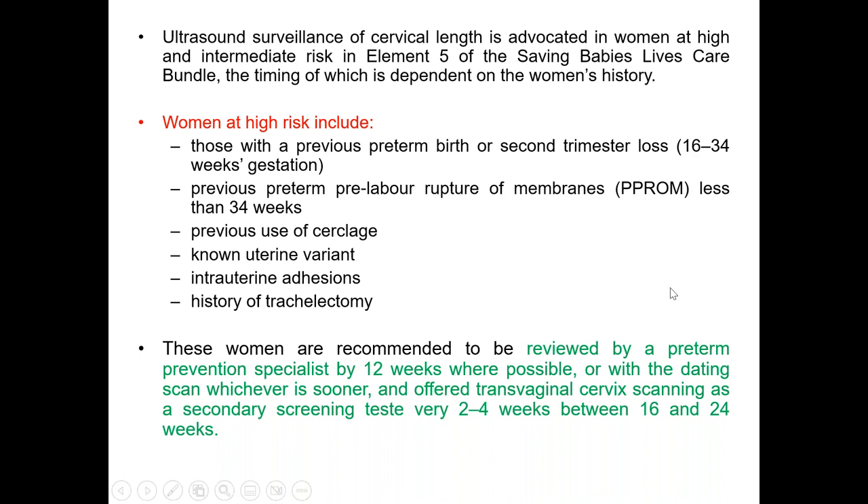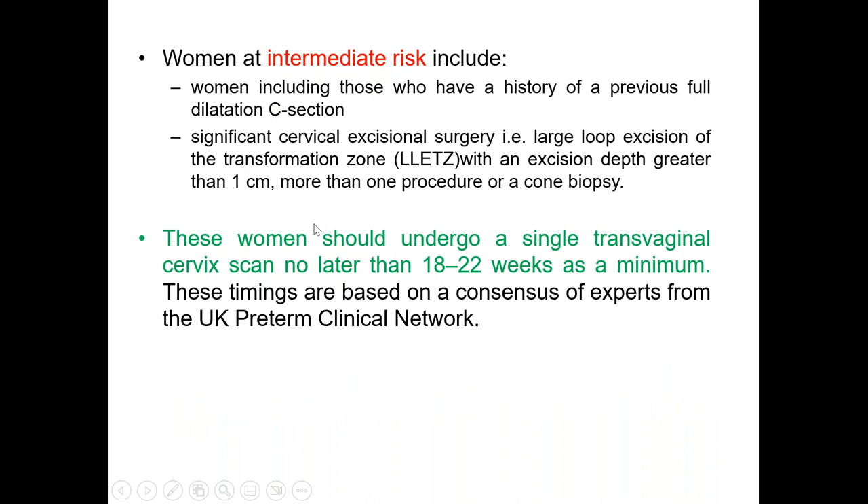High-risk women also need cervical length surveillance every two to four weeks between 16 to 24 weeks of gestation. For women with intermediate risk — such as a history of previous full dilatation of the cervix, or cervical excisional surgery such as large loop excision of the transformation zone with excision depth greater than one centimeter, more than one procedure, or a cone biopsy — they only need a single surveillance scan between 18 to 22 weeks of gestation.